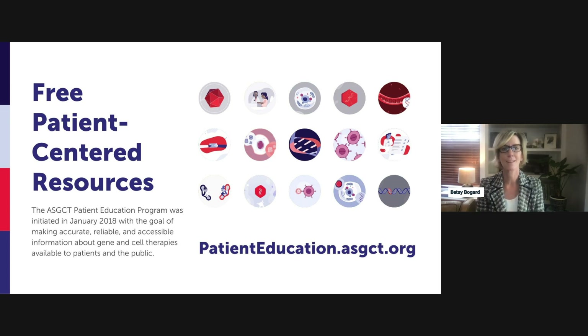My name is Betsy Bogard and I'm the Head of Program and Alliance Management at Insoma, a startup biotechnology company developing gene therapy for cancer and rare diseases. I'm also a member of the ASGCT Patient Outreach Committee. Today we have the pleasure of hearing from two distinguished panelists, Emily McGinnis and Kenneth Hobby, who will talk about the process of developing a gene therapy from clinical trials through FDA approval.